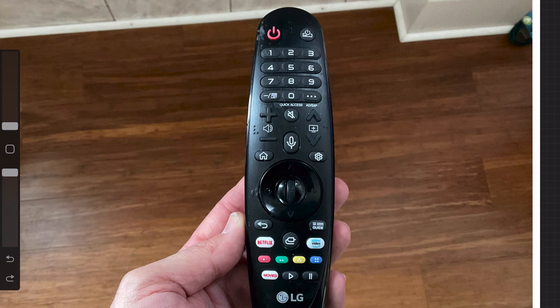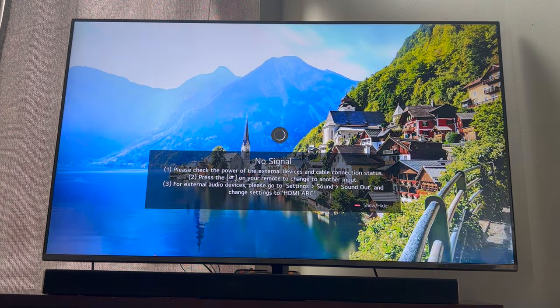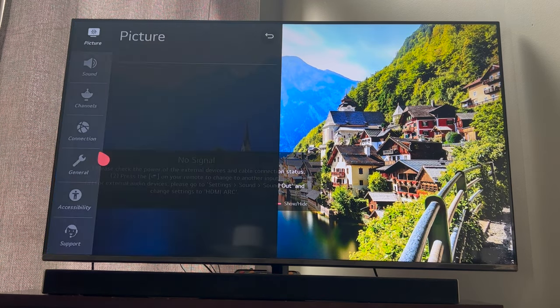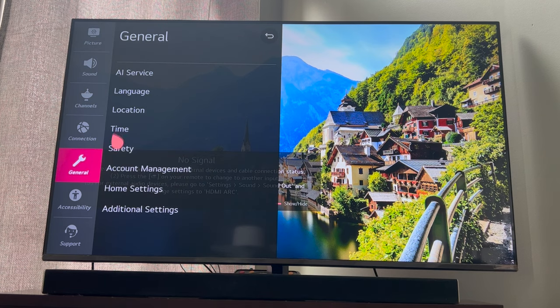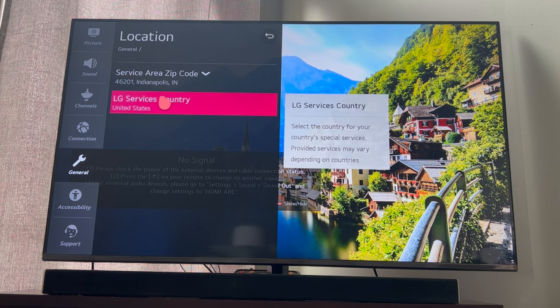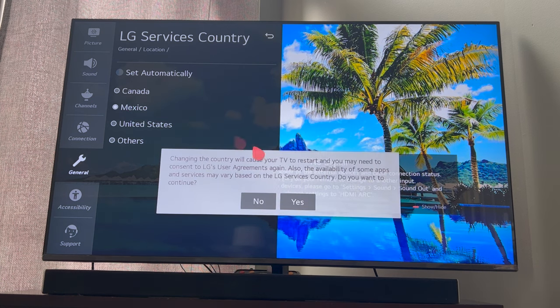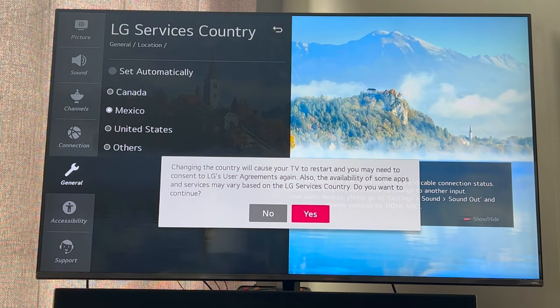We'll show you a quick fix. Go ahead and click on your remote on the gear icon, then find all settings, then general and location. Check and see if your location says set automatically. If it is, go ahead and click on another country that's not your country. We're in the U.S., so we'll choose Mexico. It's going to want to restart the TV — we'll just say yes.